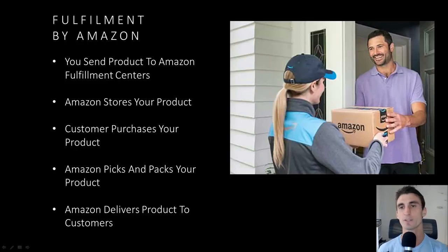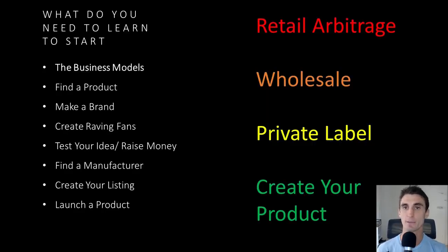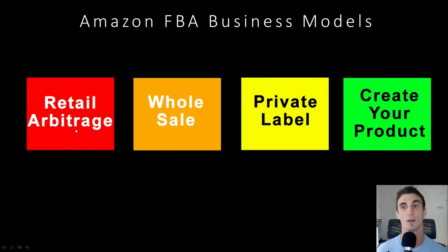So the first thing we're really going to dive into — that might be new information for a lot of you — is the different business models. There are four main business models for selling on Amazon: retail arbitrage, wholesale, private label, and creating your own product. These first three, if you've been doing a lot of research about Amazon, you may or may not have heard of. I'm going to talk about the pros and cons for all of these.